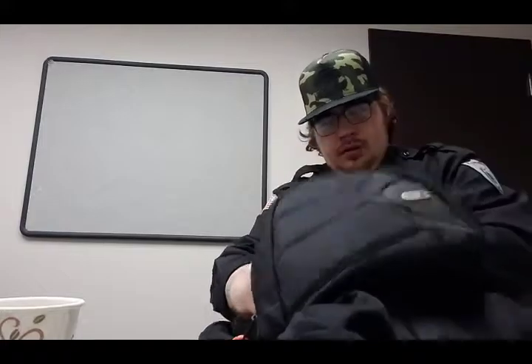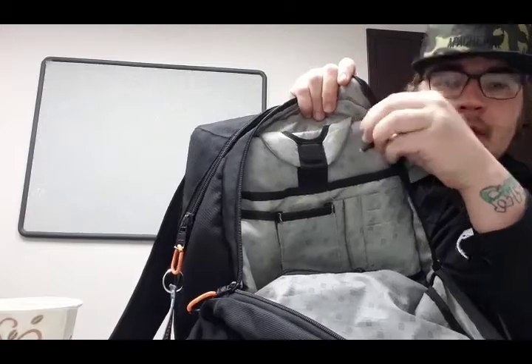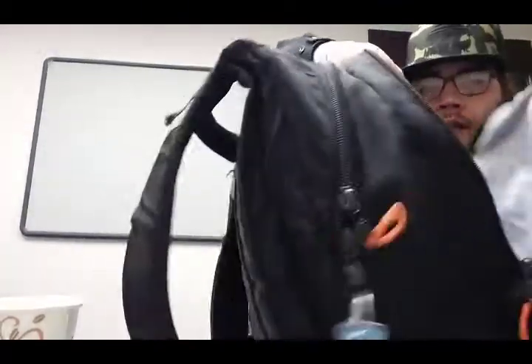I did some modifications to it because I felt like it needed to be done — we'll get to that in a little bit. I also have a little keychain flashlight in here in case it's dark and I need to find something.